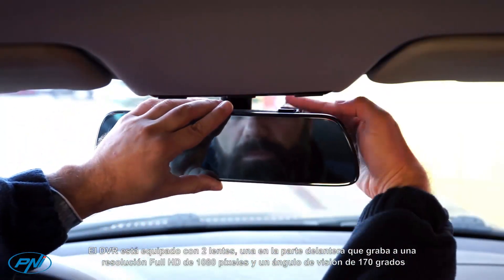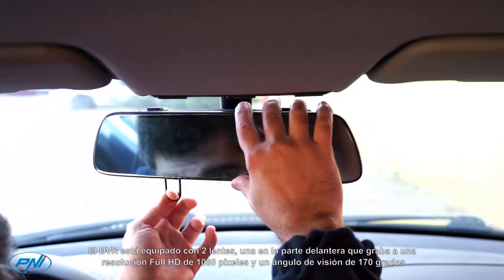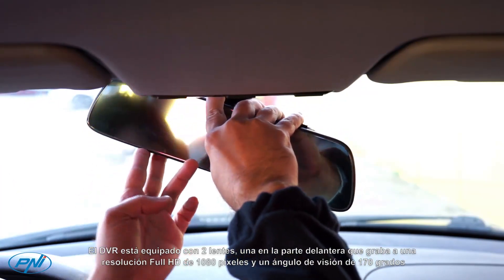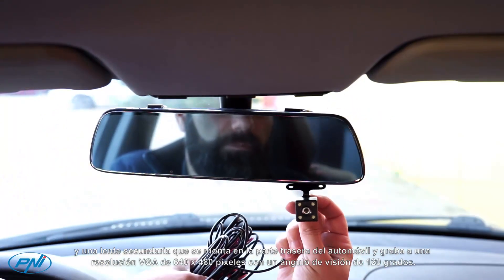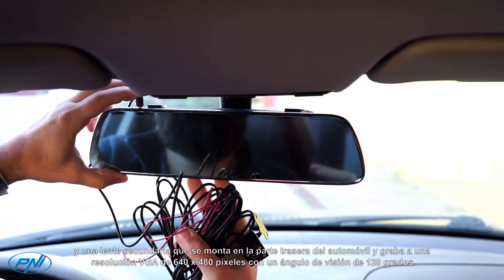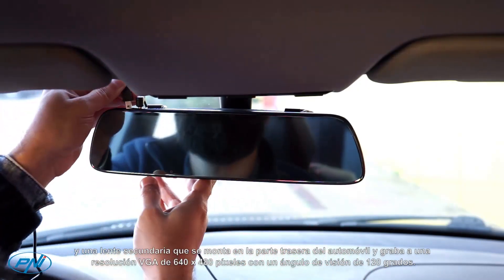The DVR is equipped with two lenses: one in the front that records at a Full HD resolution of 1080 pixels and a viewing angle of 170 degrees, and a secondary lens that is mounted at the back of the car and records at a VGA resolution of 640x480 pixels with an angle of view of 120 degrees.